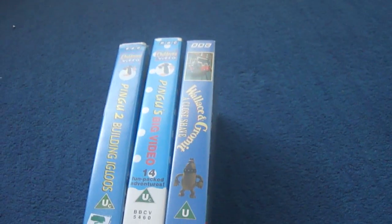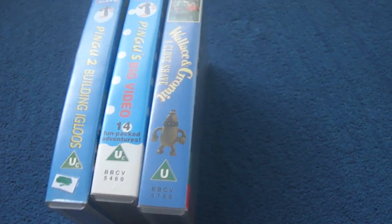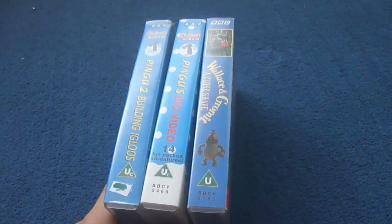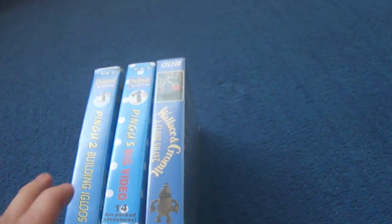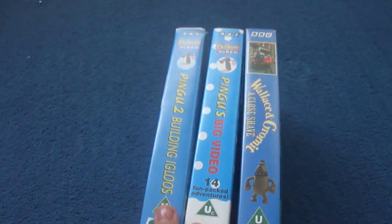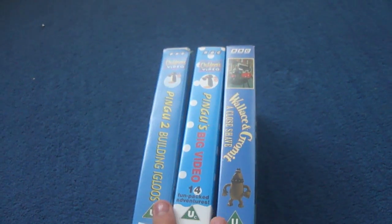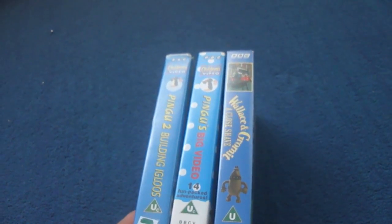Hello everyone, Olly's VHS DVDs Video Games and Music here. Today I'm going to be showing you my BBC VHS collection for September 2016. I just had these two tapes before I started this series, but I've collected one more. So I'm going to show you what it looks like September 2016.